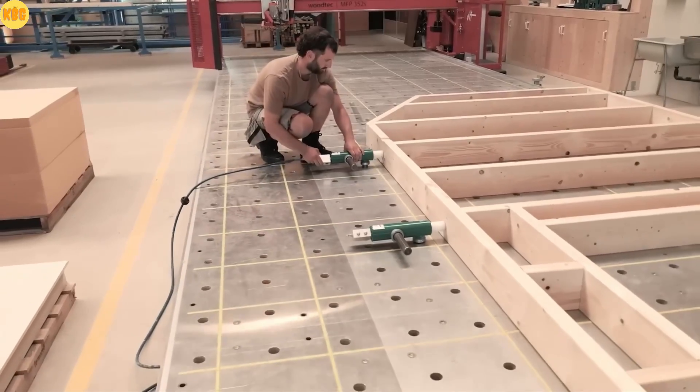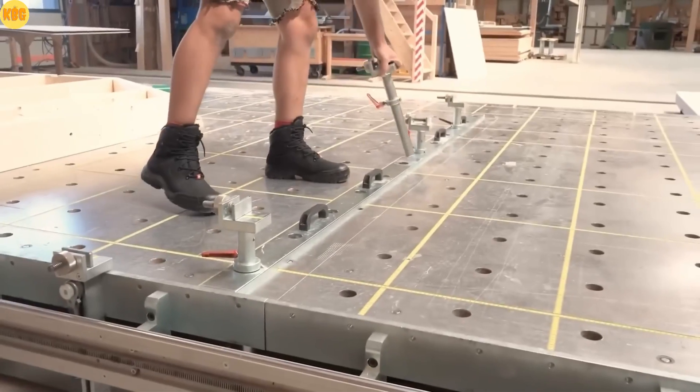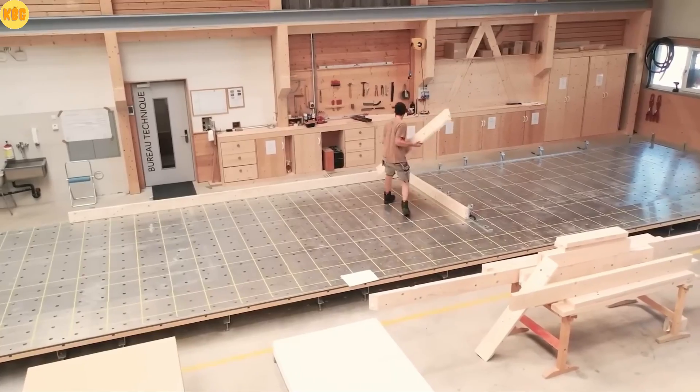Each module is CNC machined for absolute flatness, helping you detect even the tiniest misalignment while assembling frames. Strong, modular, precise — the Vue Tech Element Bodish, built for true craftsmen.